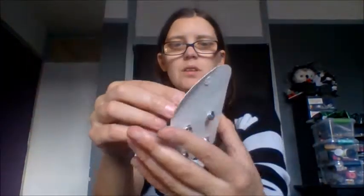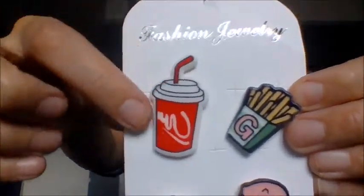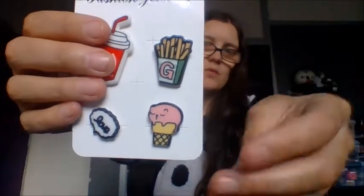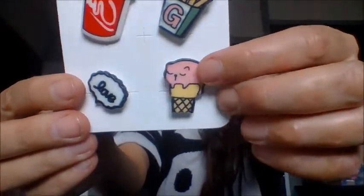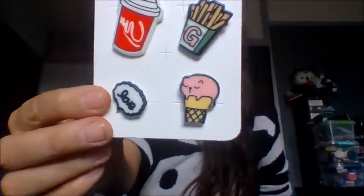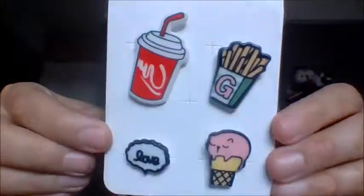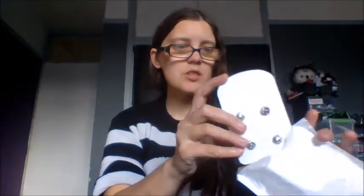They've got normal pin backings on there and these are fashion jewelry ones. We have the pins — there's what looks like a Coca-Cola kind of soda thing, then a sachet of chips with the letter G, then an ice cream shape but with a weird creature on the top, and then one that just says love, which is really cool. They've got metal backings. They were just a quid.